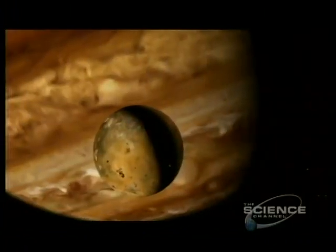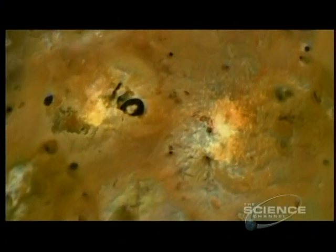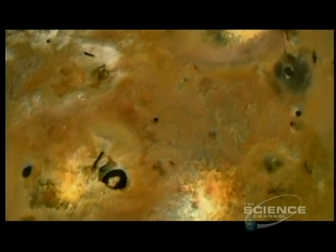Such huge amounts of heat defied physics. Io should have cooled down long ago. Something was still generating heat inside this tiny moon. The power of Jupiter's gravity is pulling the surface up and down maybe by a hundred meters every day, and it's this continual distortion of Io that is heating the interior and producing this frenetic volcanic activity. But even Jupiter's immense gravitational pull couldn't account for all this heat, and closer scrutiny of data from Galileo might yet help explain where all this energy is coming from.